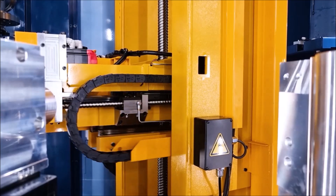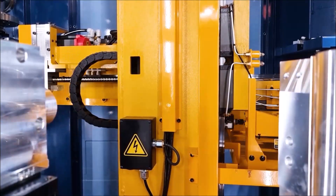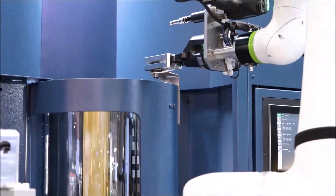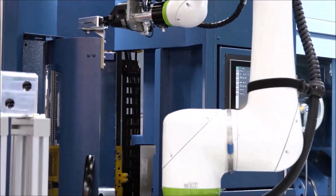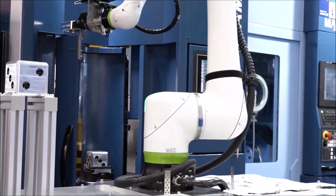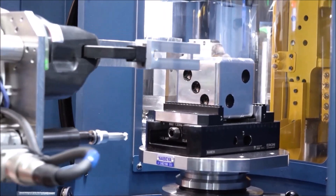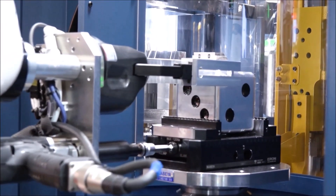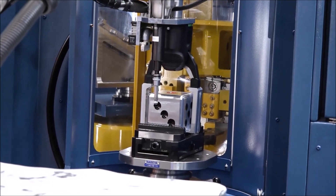People have been asking us: how about the sixth side? We've been talking to Matsuura's R&D department, UTO's team, and we've come up with a robot that replaces the man. We can now do this unmanned — machine five faces on one vice, the sixth side on another vice. The Cobot is opening the door, opening the vice, turning the part over, taking the part off, putting it back on — all lights out.